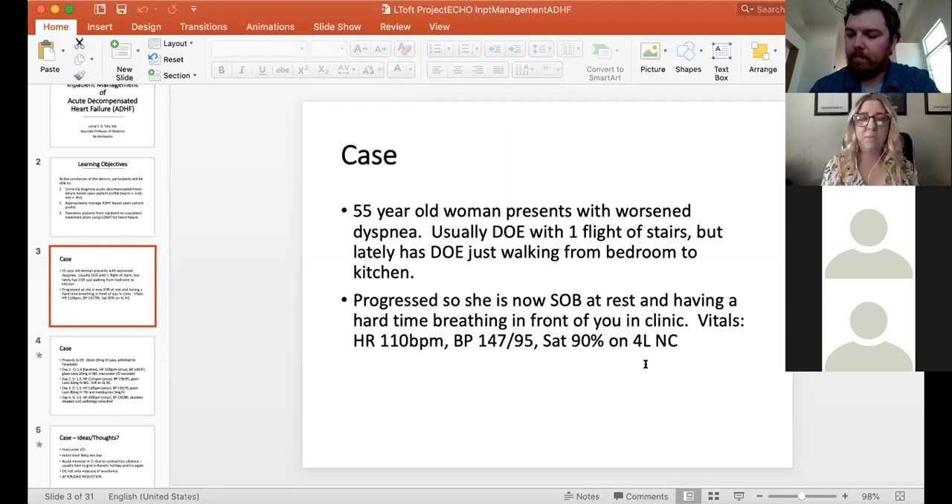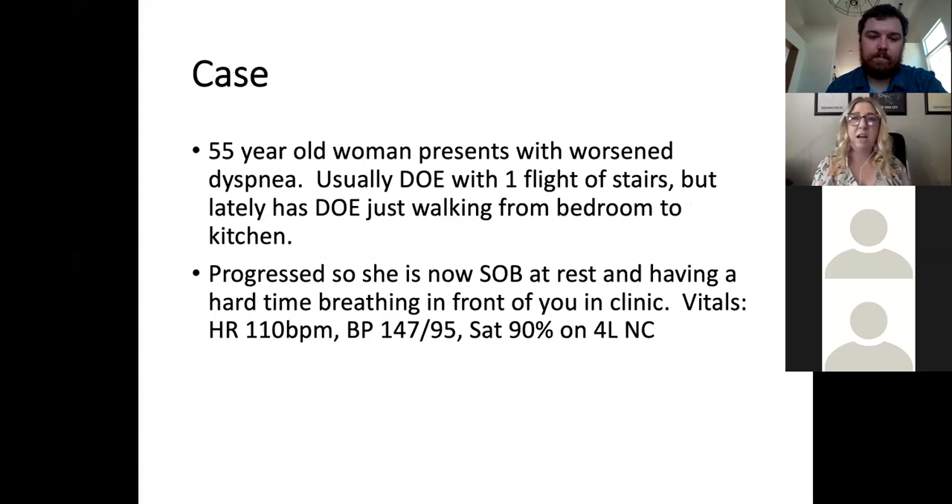Today we're talking about inpatient management of acute decompensated heart failure, but for those who see a lot of patients in the office, the first step is actually deciding when somebody needs inpatient management. I'm going to present a case of someone coming into clinic: a 55-year-old woman complaining of worsening dyspnea. Usually she gets short of breath on the stairs but now feels short of breath walking from the bedroom to the kitchen.